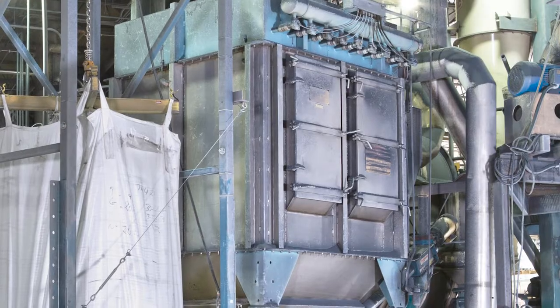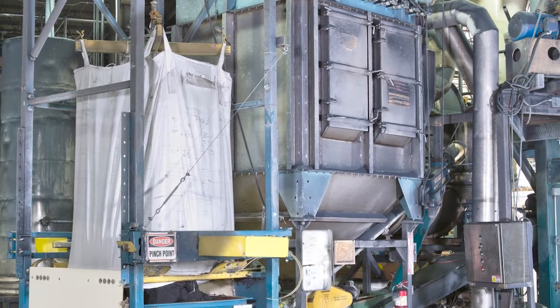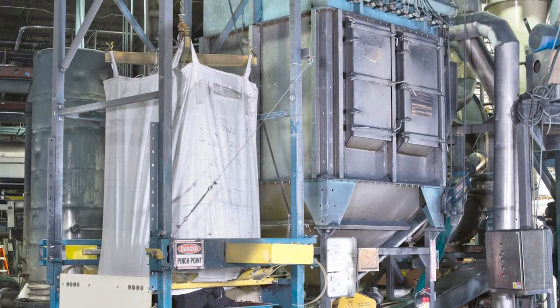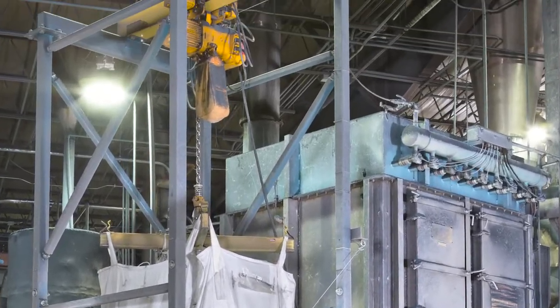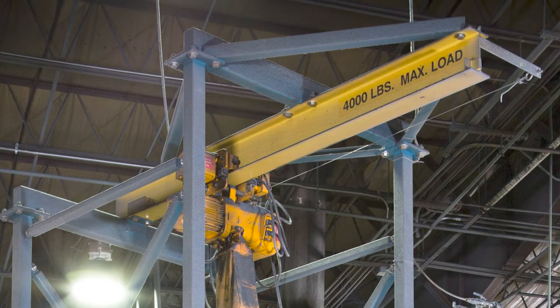One of the most efficient scrap rubber plants in the country, Edge Rubber installed six bulk out model BFC dischargers equipped with a cantilevered I-beam and an electric hoist and trolley for loading the bag into the frame without the need for a forklift.